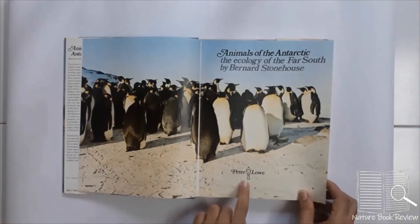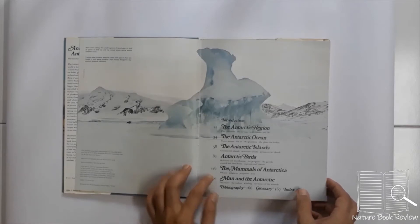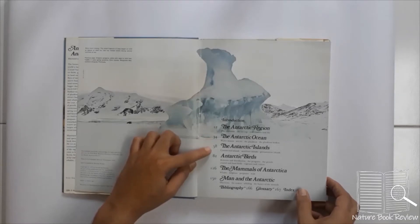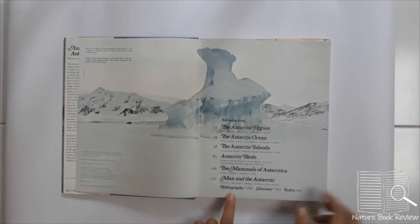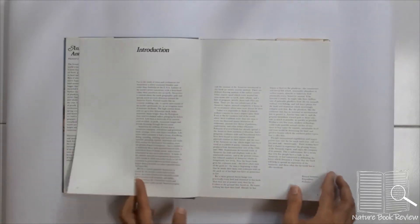There is a logo of Peter Loewe on the cover. The contents include: an introduction, the Antarctic region, Antarctic Ocean, Antarctic islands, Antarctic birds, mammals of Antarctica, and man and Antarctic. There is also a bibliography, glossary, and index at the end.